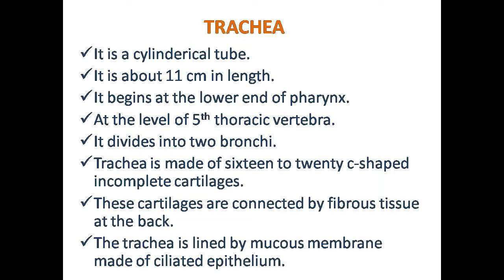It begins at the lower end of the pharynx, at the level of the 5th thoracic vertebrae. The trachea is divided into 2 bronchi.